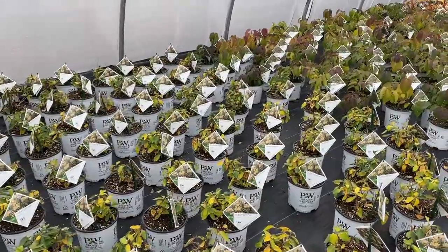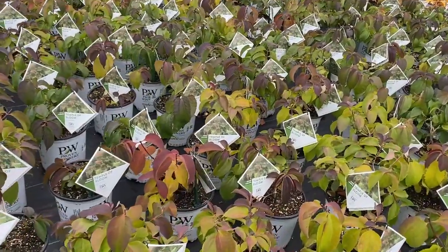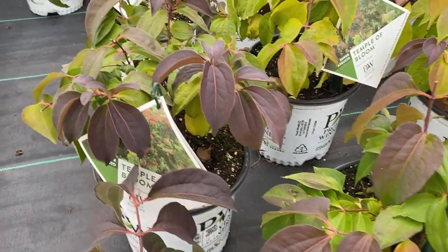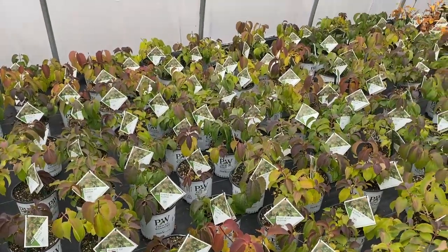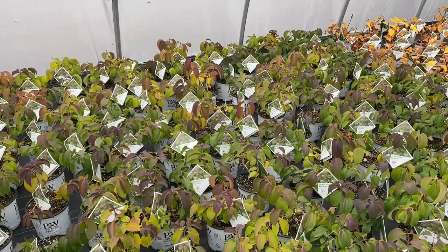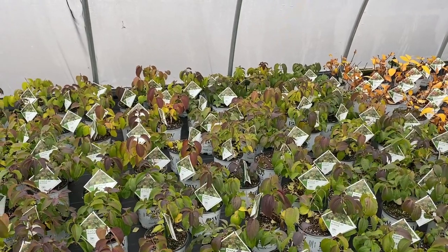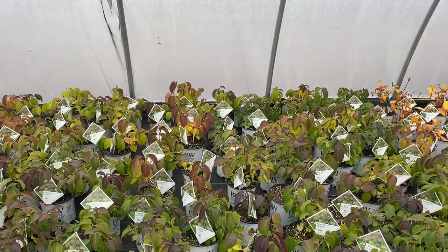Honeysuckle Sensations really isn't doing a whole lot. Temple of Bloom — this is the Seven Son Flower — it has a little bit of burgundy going on; not super fall color, but the burgundy is pretty. This is a great shrub that can be trained into tree form, which is something you would need to do — when we ship it, it's going to be more of a shrub form, and then you'd find the most prominent stem, use that as your trunk, and trim off of it to create the tree form look.